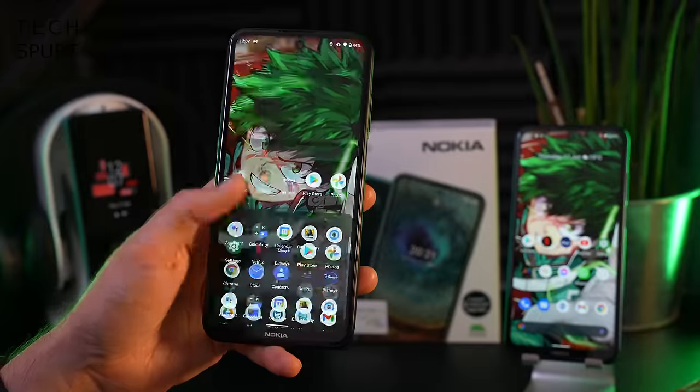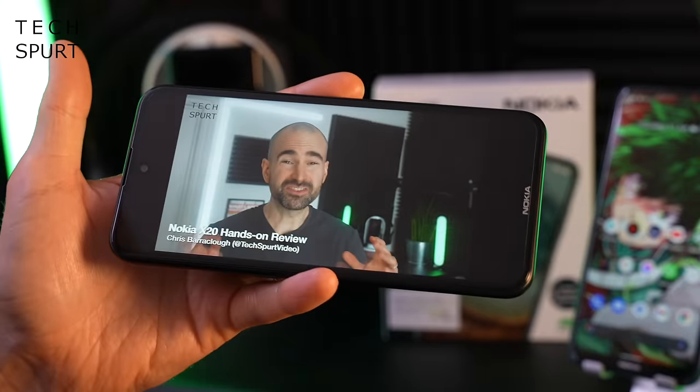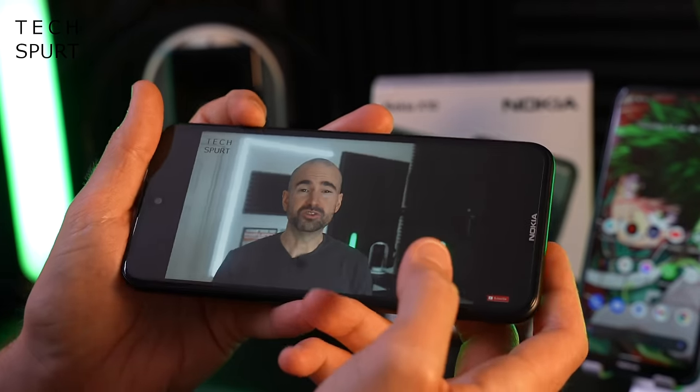Thankfully, the lack of a heavy launcher does keep things reasonably smooth anyway. As for the speaker, well it is just a mono output — unfortunately no stereo speaker action, despite the fact it's quite a sizable handset. But let's bump up the volume and see if it's actually any good.